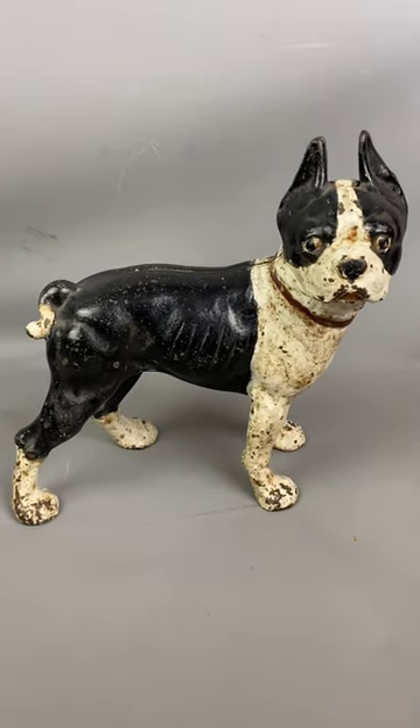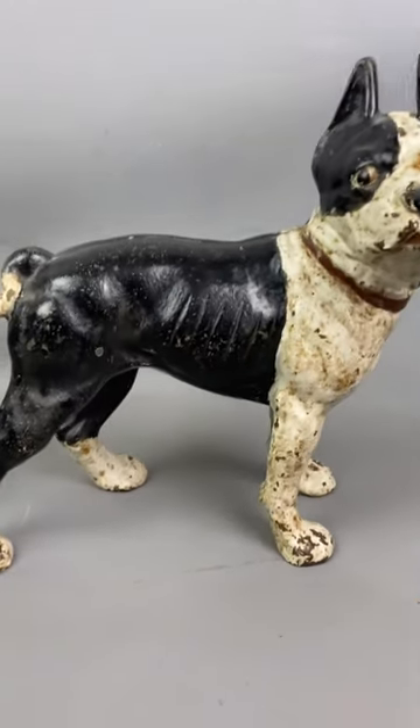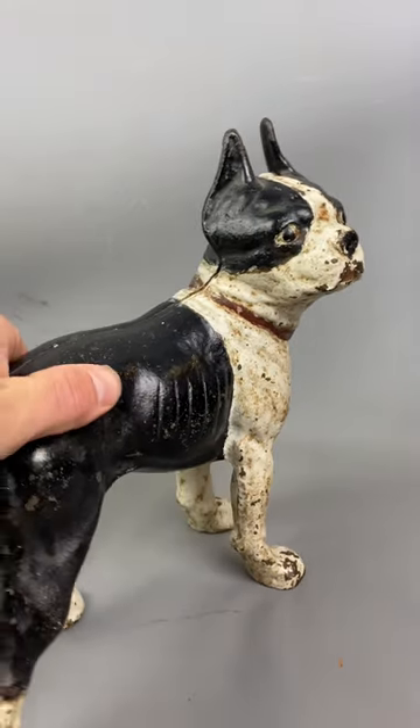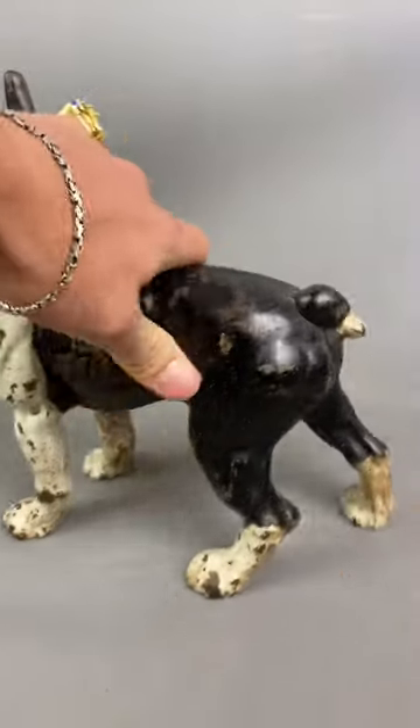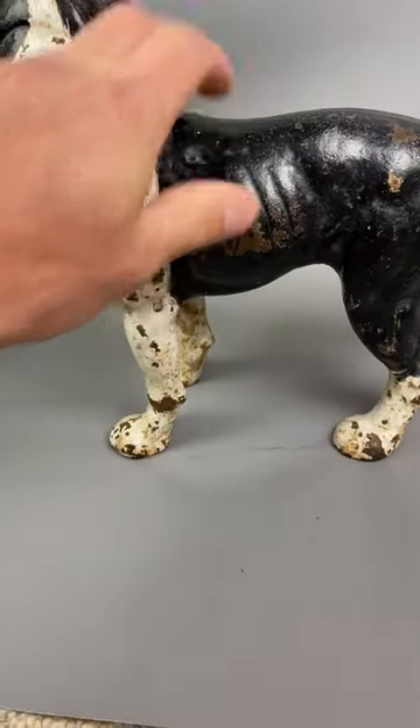Hello from Top Banana Tech Roots. Today we have a fantastic and unusual Boston Terrier cast iron dorsal, circa 1910 — so it's an Edwardian dorsal, beautifully painted. As you can see, it's got a nice black, white, and red collar. It's been joined together; you've got that screw in there.